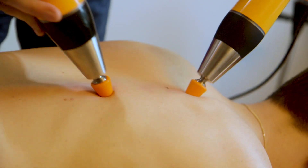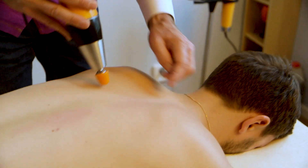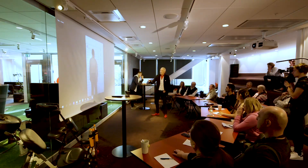The treatment affects the fascia, the connective tissue — that thin layer you find around a piece of meat. Fascia is a network without beginning and end, from the skin through the whole body down to the smallest cell.